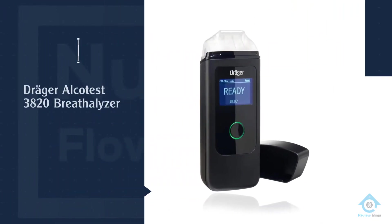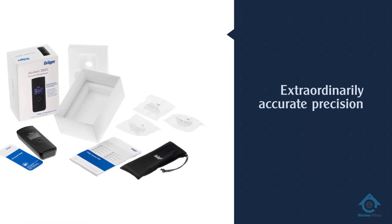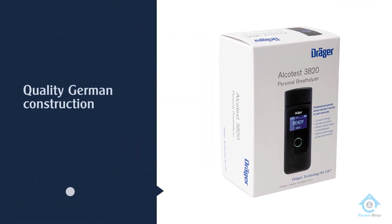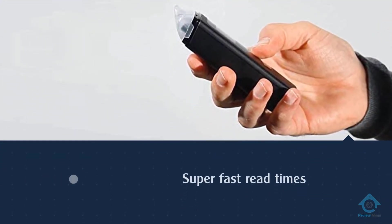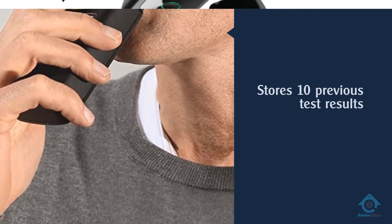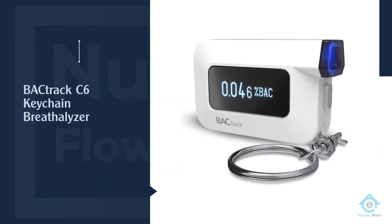Number three: Dräger Alco Test 3820 Breathalyzer. The Dräger Alco Test 3820 is a great choice for those who want one of the absolute best portable breathalyzers available today, regardless of price. It doesn't do anything fundamentally different — you turn it on, blow into it, and it tells you your blood alcohol content. What differentiates the Alco Test 3820 from its competitors is its accuracy and speed. It is simultaneously faster and more accurate than any other product on this list.